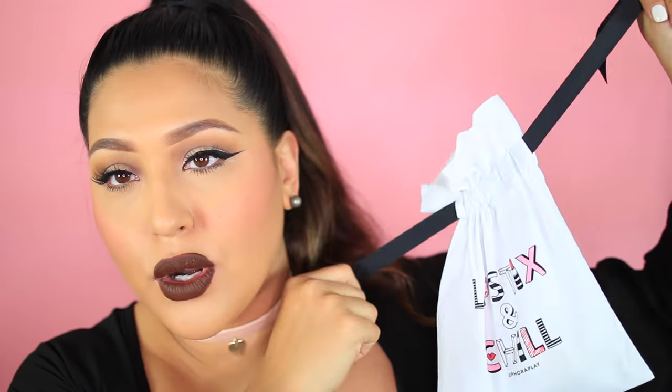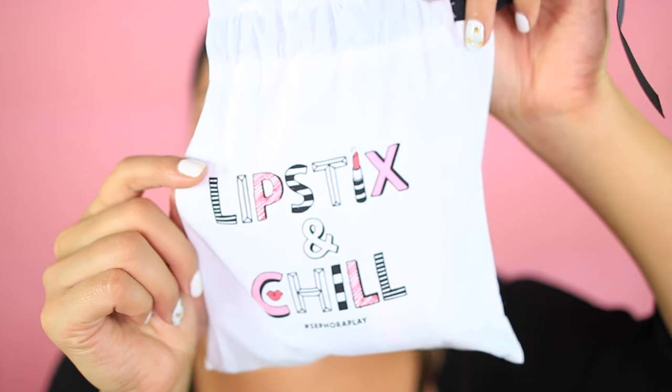Now I'm going on to my Sephora bag. I know lots of people are so curious about it because you automatically think it's going to be bomb. But honestly it's been kind of whatever — I'll go over the pros and cons. They always have a theme and I think these bags are really cute — great for travel, holding tampons, or as a little gift drawstring bag. This one is called Lipsticks and Chill, which I think is super cute.